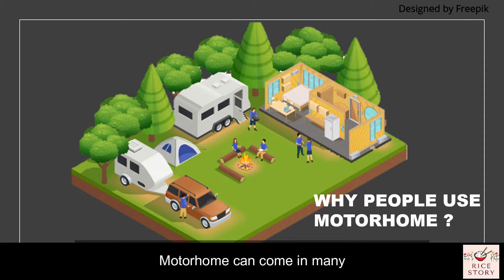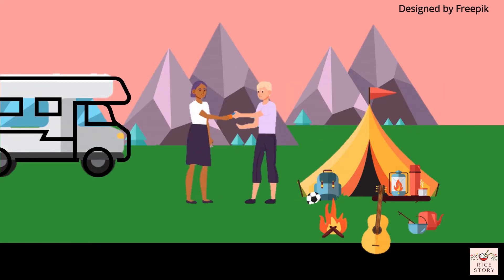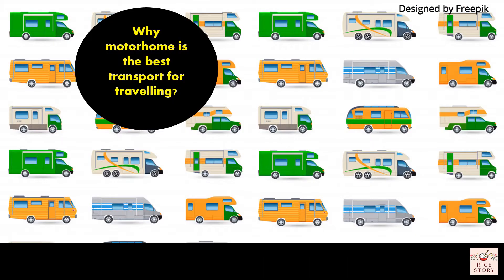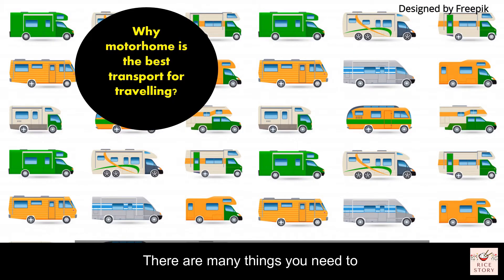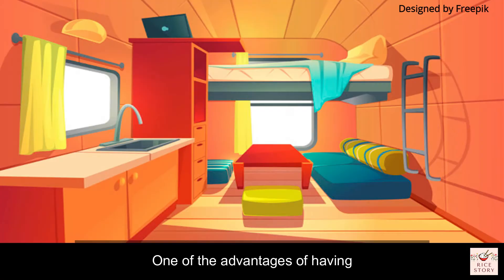Motorhomes come in many types, shapes, and sizes. It is not necessary to buy a motorhome to experience living in one — many RV lovers simply rent one for their vacations or long weekend breaks. There are many things to consider before having a motorhome.